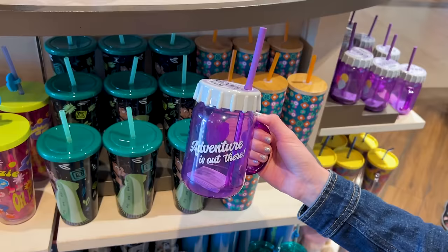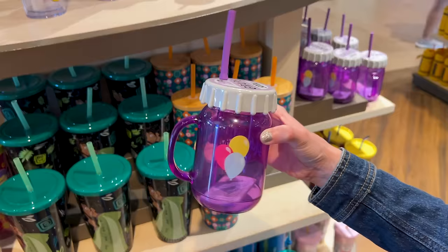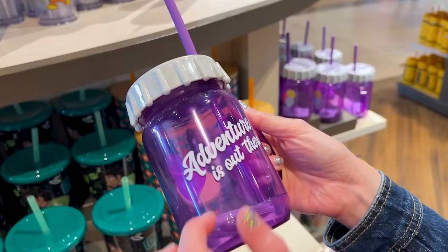More for Up — it's grape soda. A little tumbler here. Adventure is out there with the little balloons. This is so adorable, with a little silicone straw. It looks kind of like those mason jars, but it's plastic, and it's $25.